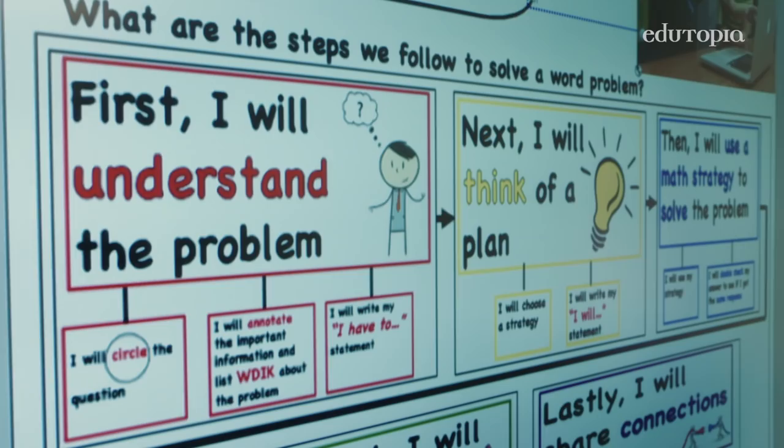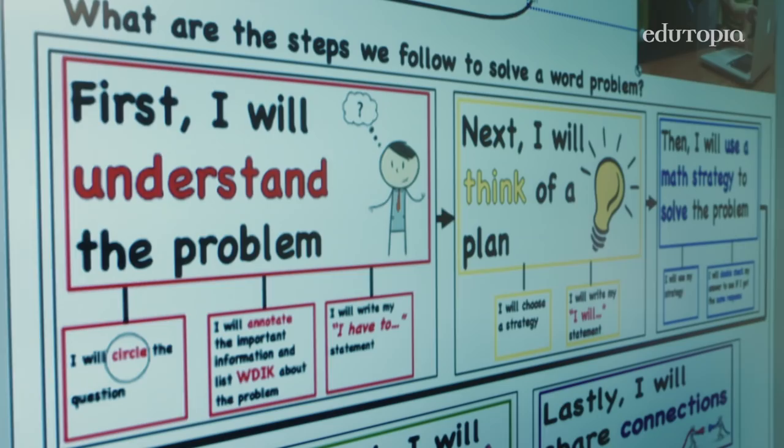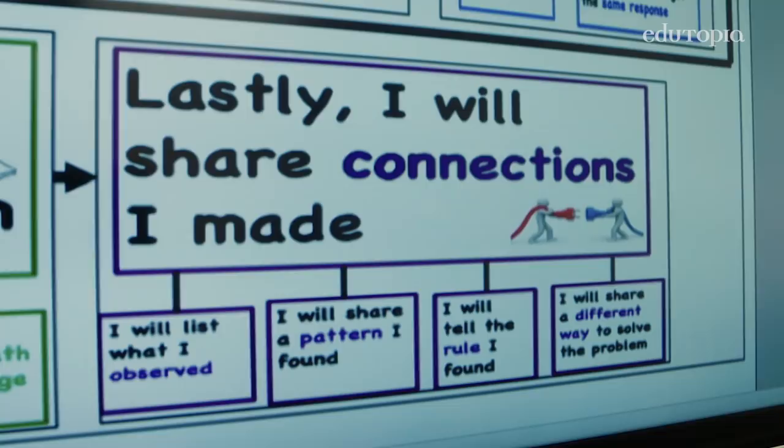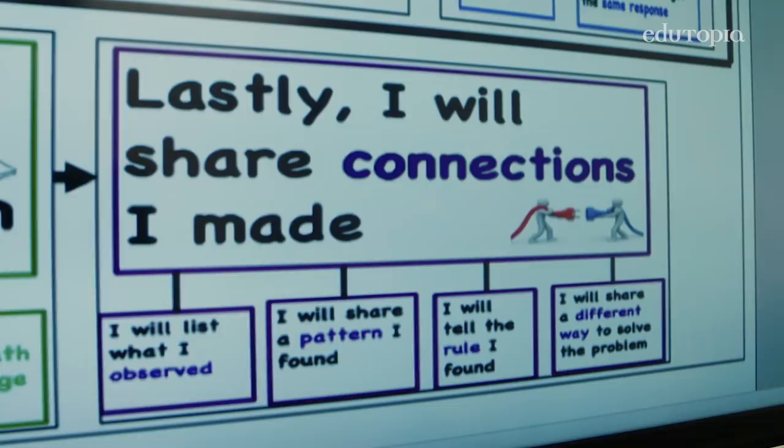First, you read the problem to understand it. Then, you think about it. Then, you solve the problem. Then, you describe how you solve it. And last is your connections.